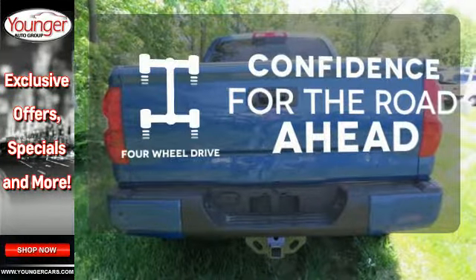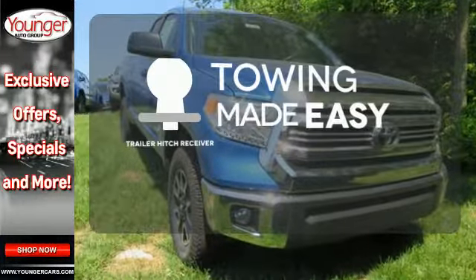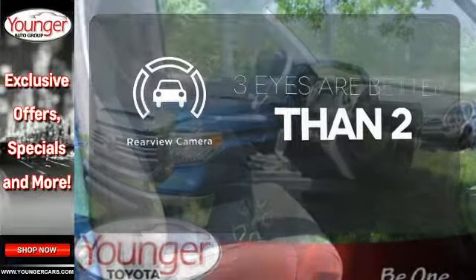Feel the confidence as you control the road with four-wheel drive. The trailer hitch receiver is a must-have to tackle any project. The backup camera gives you a clear picture of what is behind you.